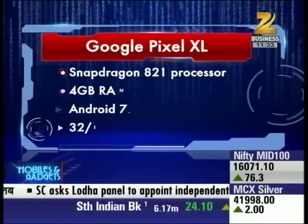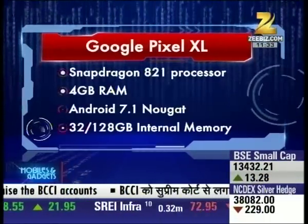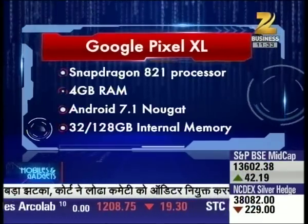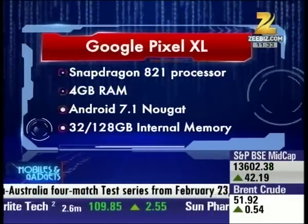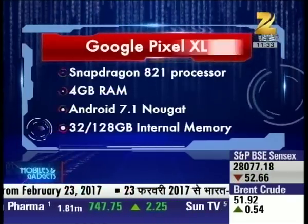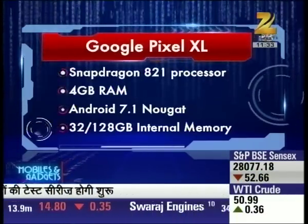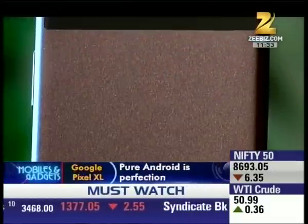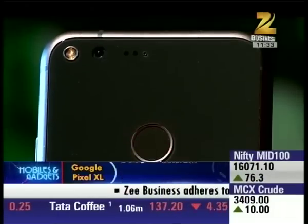Google ने अपने इस phone में इस्तिमाल किया है Qualcomm का latest और सबसे powerful Snapdragon 821 processor, और साथ में दी है 4GB RAM। ये phone आता है Google के latest Android 7.1 Nougat के साथ, with 32GB internal base storage, लेकिन आप इसका 128GB variant भी खरीद सकते हैं। अफसोस की बात ये है कि Google ने इसमें microSD card slot नहीं दिया है।